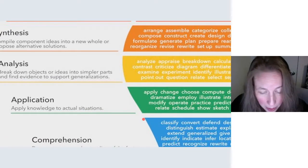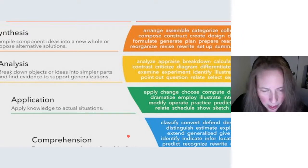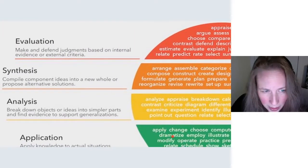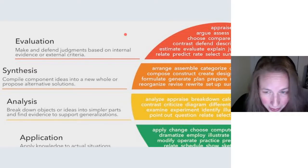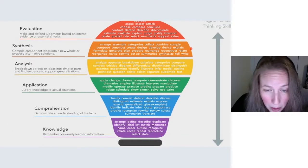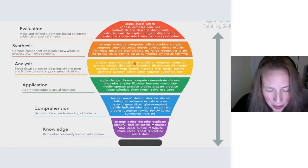Application — getting learners to apply something they've been learning — progresses up the ladder of higher-order skills. It includes: apply, change, choose, compute, demonstrate, discover, dramatize, employ, illustrate, interpret, solve, sketch, and show. Then analysis, synthesis, and evaluation — these are the apex of higher-order thinking skills. Project-based learning probably uses all of these skills. The point is that meaningful learning occurs when learners are able to analyze, evaluate, and create with the knowledge they've been given — interacting meaningfully with the materials.